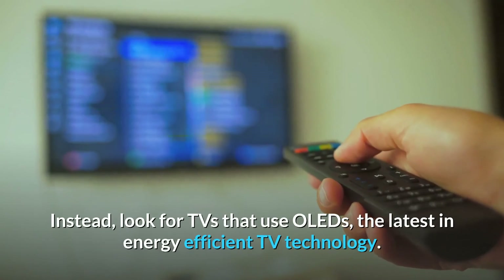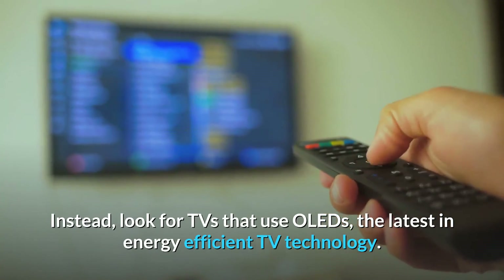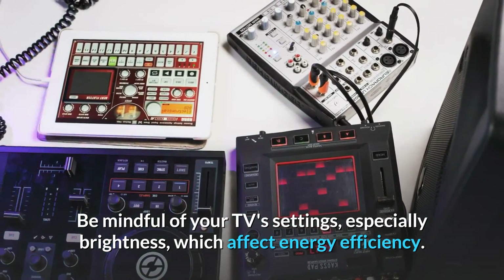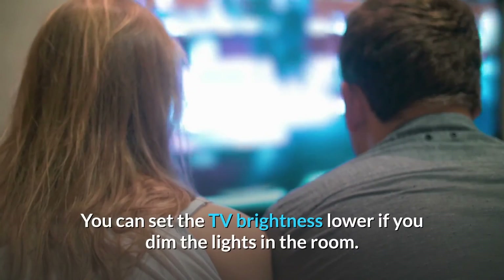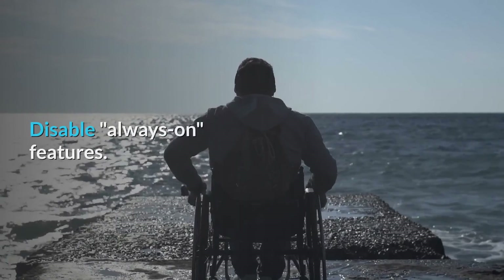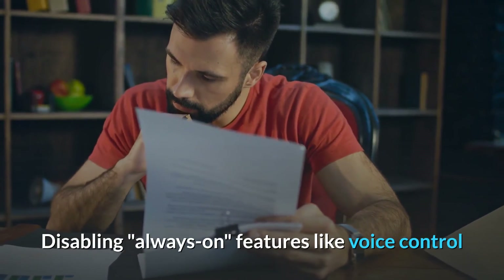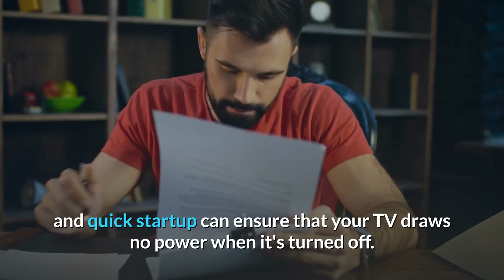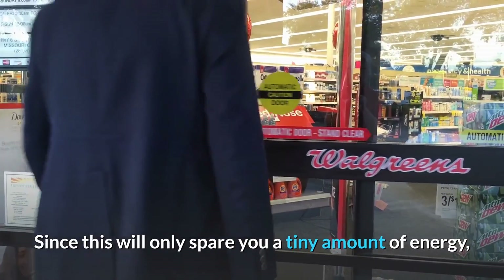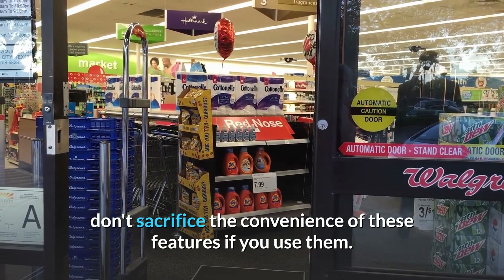Instead, look for TVs that use OLEDs, the latest in energy-efficient TV technology. Be mindful of your TV's settings, especially brightness, which affects energy efficiency — you can set the TV brightness lower if you dim the lights in the room. Disable always-on features like voice control and quick startup to ensure that your TV draws no power when it's turned off. Since this will only spare you a tiny amount of energy, don't sacrifice the convenience of these features if you use them.